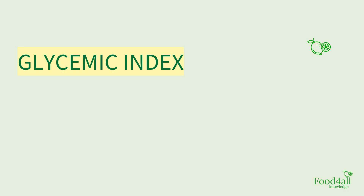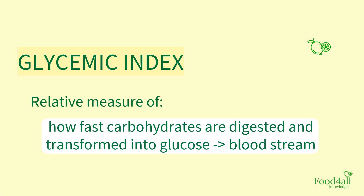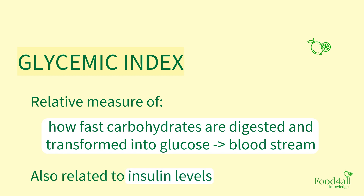The rate at which starches get digested is correlated to the glycemic index, which is a relative measure of how fast carbohydrates are digested and transformed into glucose that then goes into the bloodstream. This is also related to the rise in insulin levels.